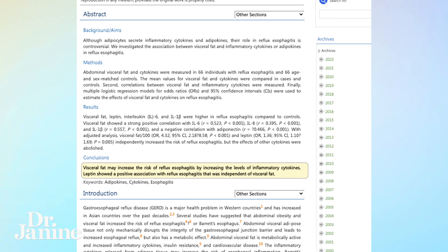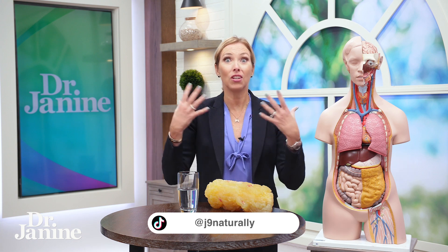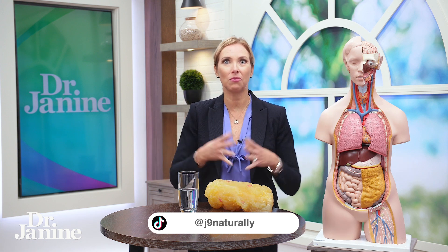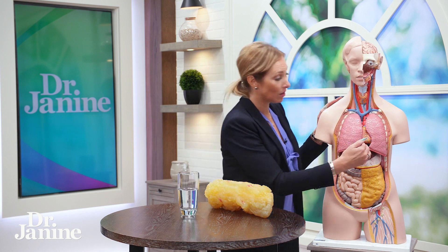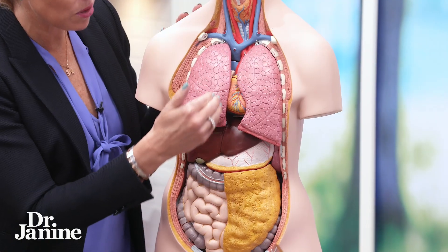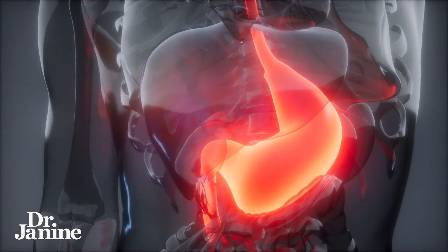Another connection was made with leptin levels. If you've seen my content before on leptin resistance, you know this is something I'm very passionate about educating you on. It could be related to reflux esophagitis as well and your acid reflux, because leptin showed a positive association with acid reflux — that stomach acid coming up through the stomach and into the esophagus.